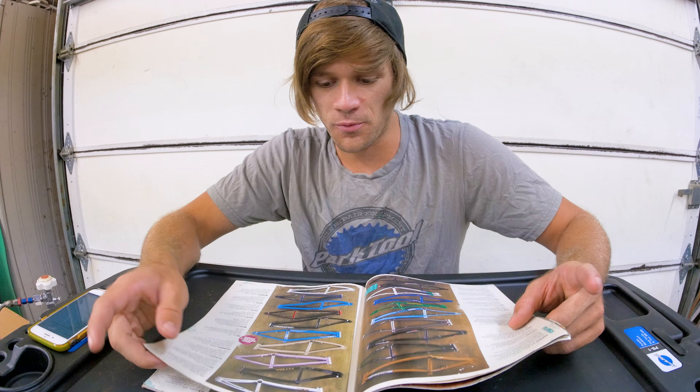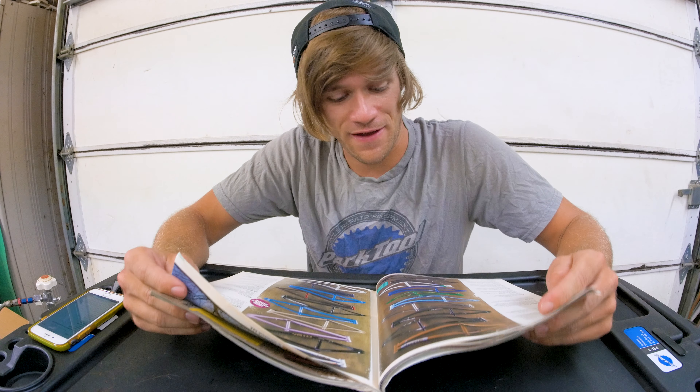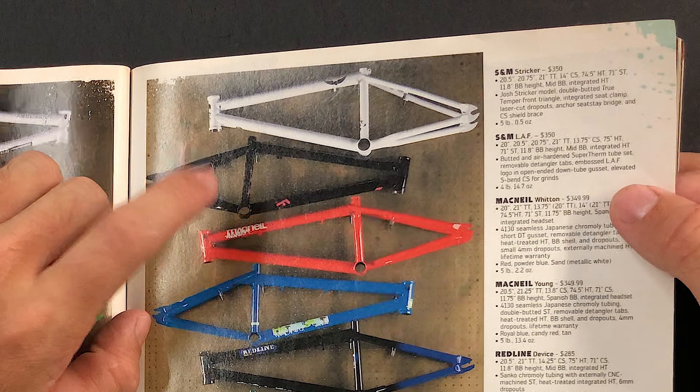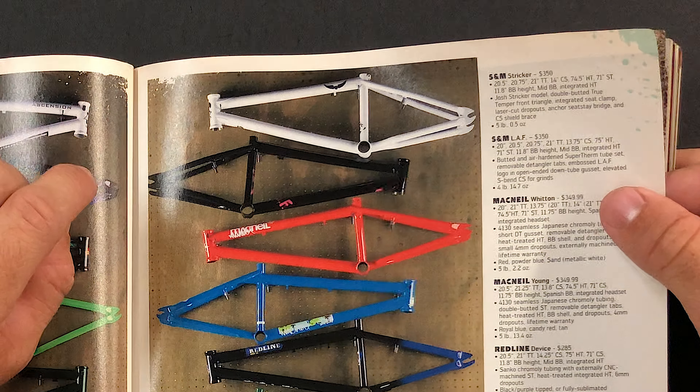There are actually a couple of frames in here I rode at one point — the Fit Aiken S3, the FBM Stairmaster, and even the very first iterations of what would become the Sunday Soundwave. Let's pick something completely different. Getting into the mindset of myself back in 2007, if I could pick any frame from this buyer's guide, I think the one I'd choose would be the S&M LAF. For those who don't know, LAF was an acronym for 'Light as F***'.